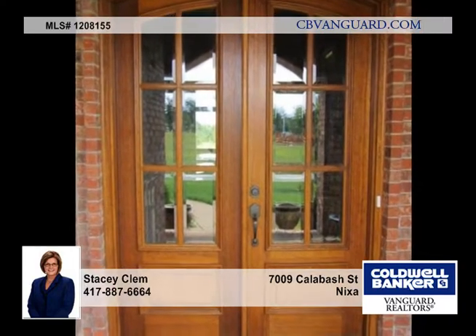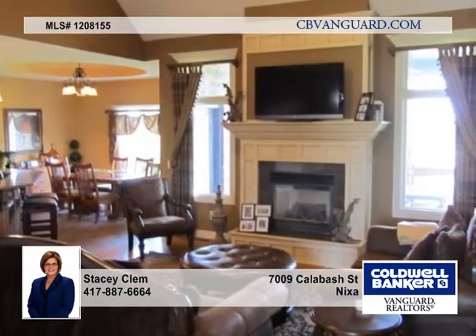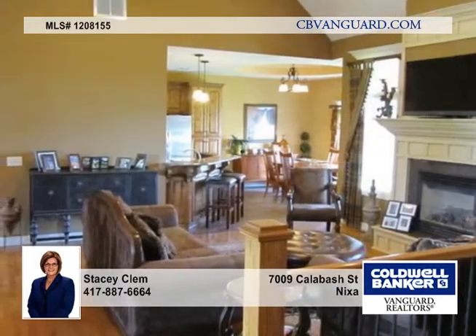The kitchen is complemented by granite countertops with a tile backsplash, high-quality stainless appliances, a gas stove top, two ovens, and a nice breakfast area with a wonderful view.